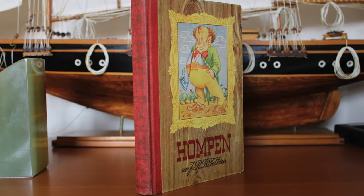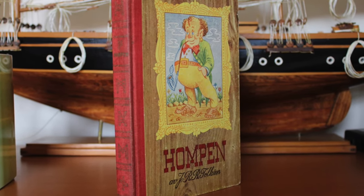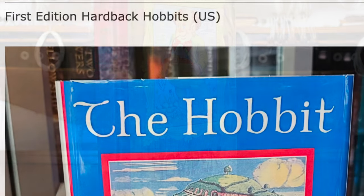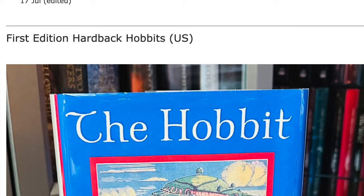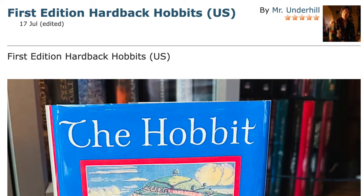Additionally, I include a brief mention of what I think is the only translation of the first edition text of The Hobbit — Hompon — published in 1947. This article does not cover the 1938 U.S. Hobbit, which is covered in 'First Edition Hardback Hobbit, U.S.' by Mr. Underhill.